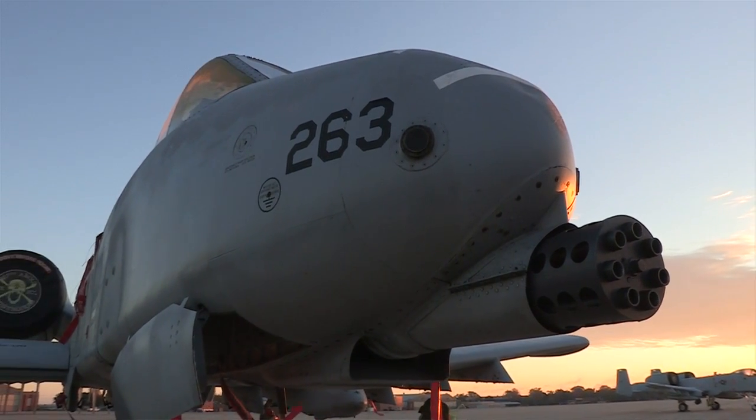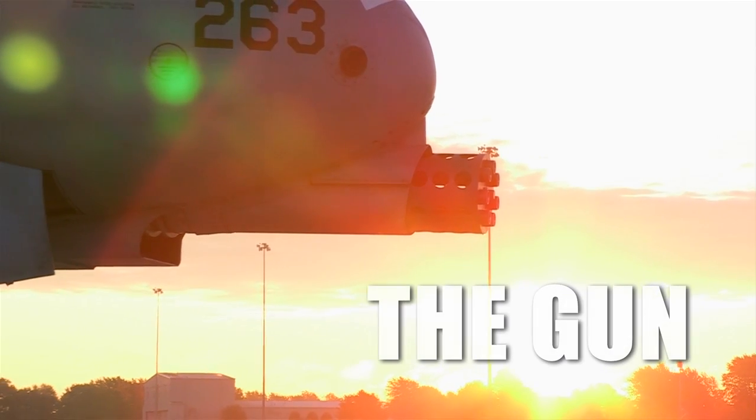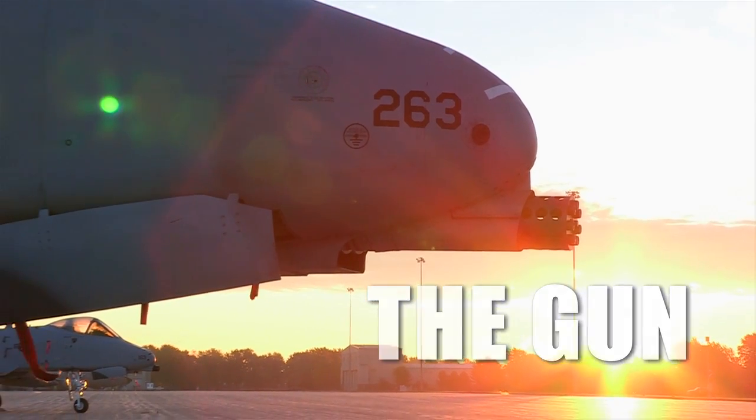I just like the firepower. I'm a little kid at heart. I like working on the gun. I like loading all the munitions we load. When we go TDY anywhere to Davis-Monthan or anything like that, we load everything we can get our hands on, and it's entertaining. It's hard work, it keeps me busy, but it's fun.